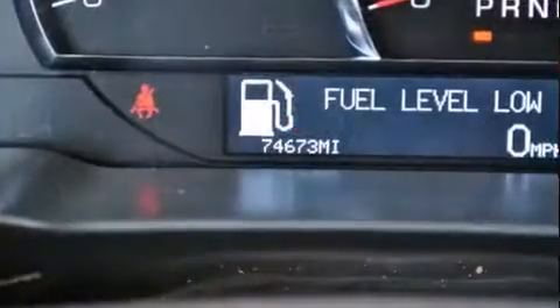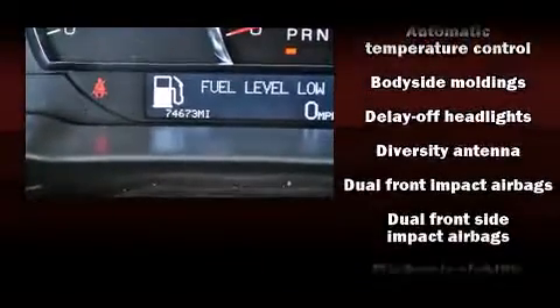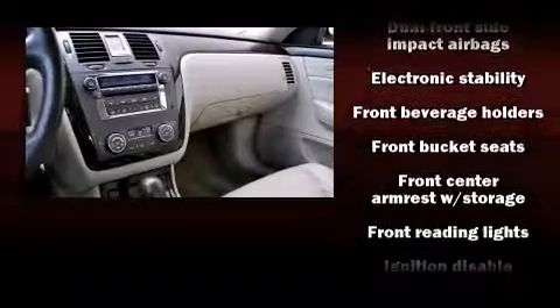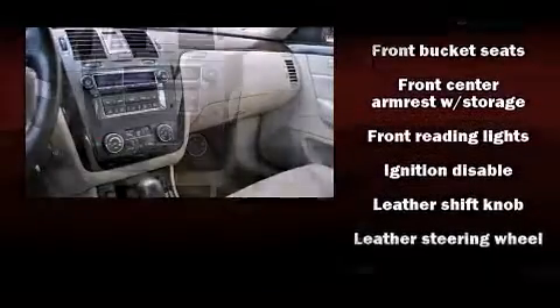Safety equipment has been integrated throughout, including head curtain airbags, front side impact airbags, traction control, brake assist, and a panic alarm.